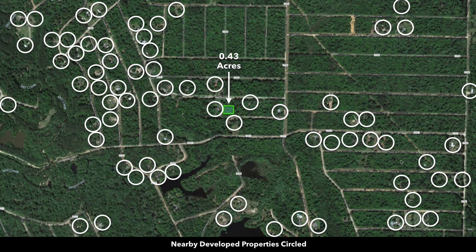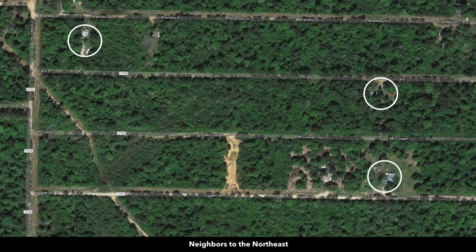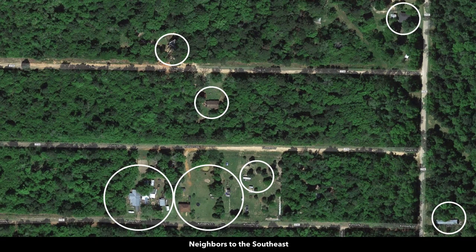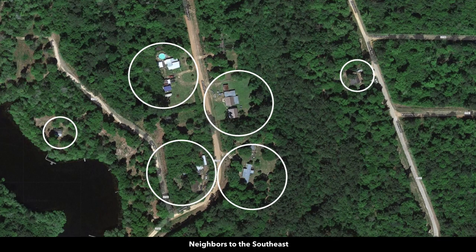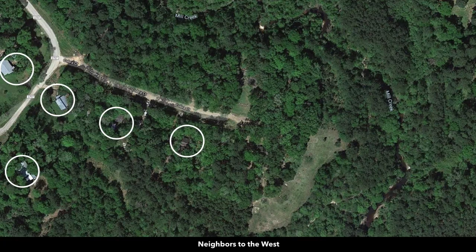Here are some photos taken within the Big Thicket National Preserve. All these circles represent nearby landowners that have developed their properties to varying degrees. There are no covenants or restrictions, no HOA or HOA fees, no time limit to build. You can use the property recreationally, seasonally, or live there full time. You can do a mobile home, manufactured home, tiny home, one of those kit cabins, a shipping container home, a yurt, an RV, camper, or trailer.